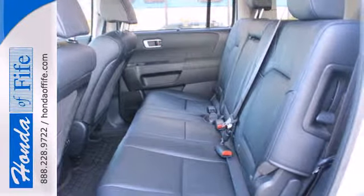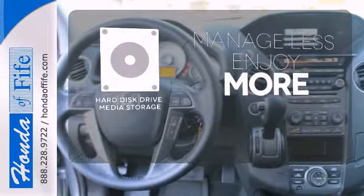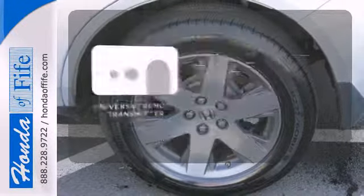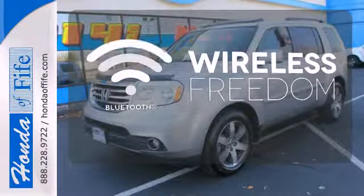It also has some high end features including dual zone air conditioning and a backup camera. Manage less and enjoy more of your movies, music and maps with the hard disk drive media storage. Stay connected to home with the universal remote transmitter. You don't have to put your life on hold when you have Bluetooth.